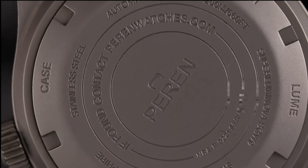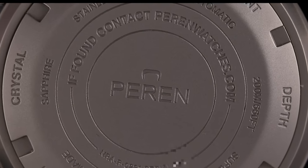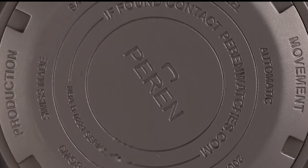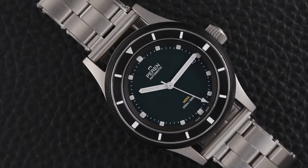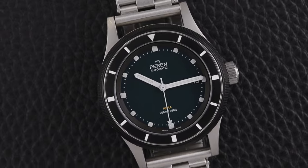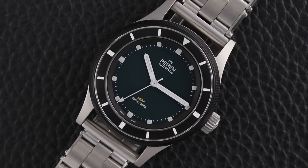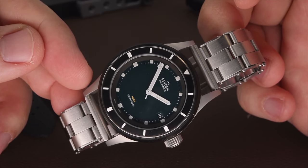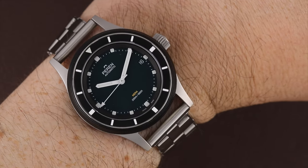The case back has all the typical specification details, but there's also an 'if found, contact Perrin Watches' message, which I think is a great idea since each watch is serialized and can be tracked should somebody find it and reach out to the company. Overall, this watch has a really nice heft, weighing in at around 83 grams without any strap or bracelet attached. The case width is 39 millimeters, which is perfect for most wrist sizes, however the lug-to-lug height comes in at just under 49 millimeters, so it may wear a bit long for smaller wrists. This is how the watch wears on my 7 and a quarter inch wrist.